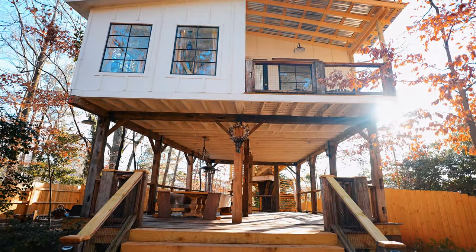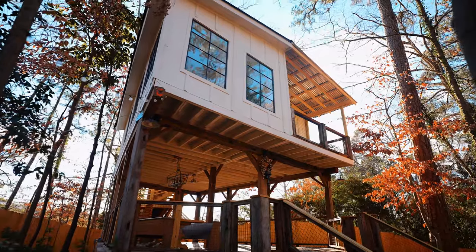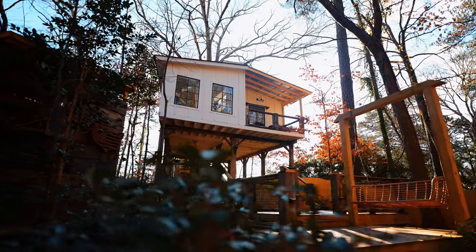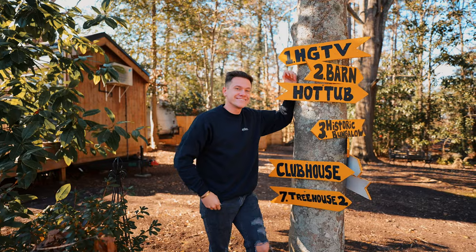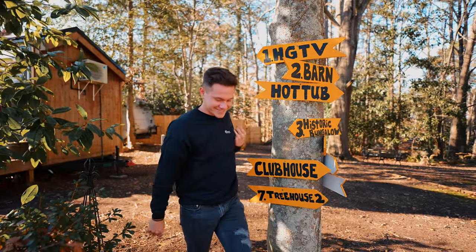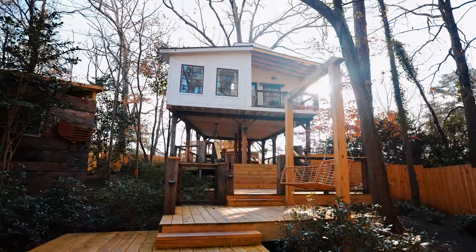Estamos a unos 15 minutos del aeropuerto de Atlanta, y es asombroso pensar que hay una Casa del Árbol privada tan cerca de uno de los aeropuertos más grandes del mundo. ¿Sientes que hay una privacidad al llegar aquí, en tu propia pequeña escapada? Cuando llegas a Urban B&B, que es donde estamos, es una comunidad de Airbnb que tiene casas pequeñas y esta Casa del Árbol. Son 7 casas de alquiler en total.